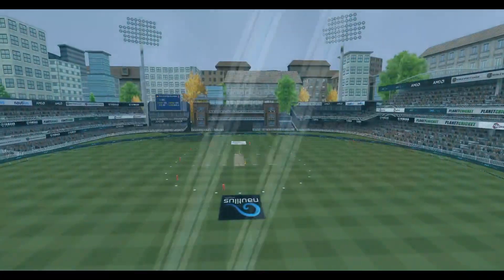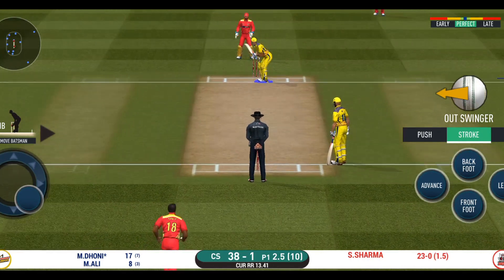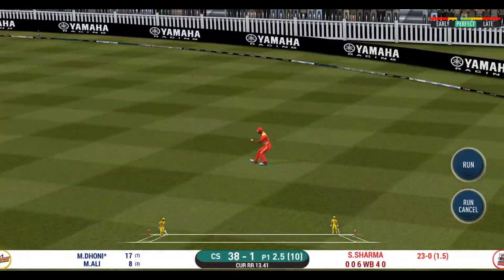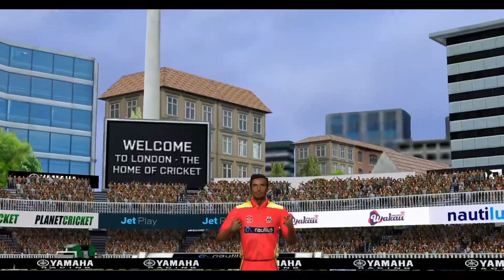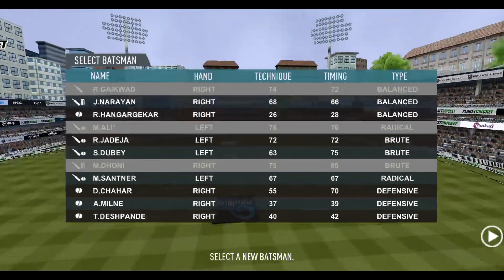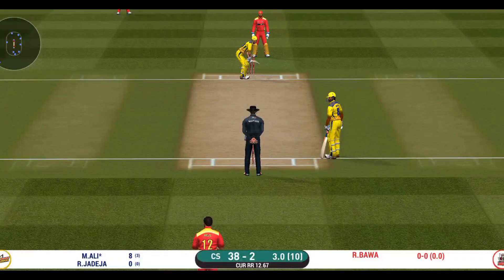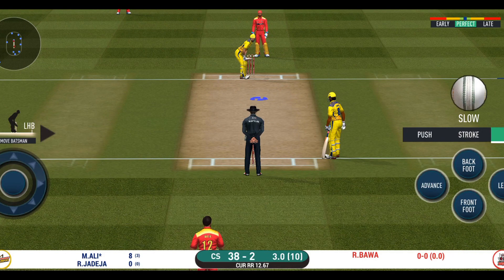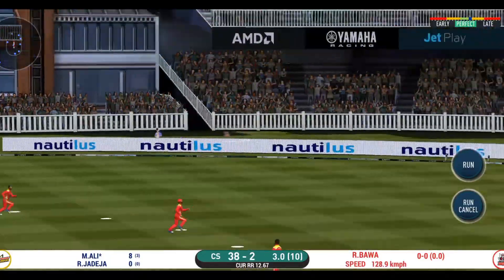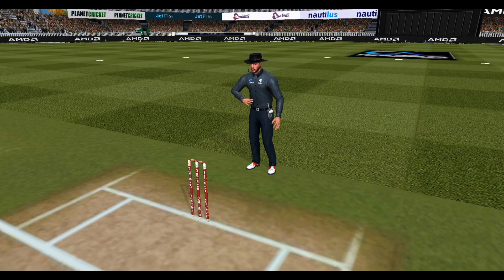Oh, didn't have a clue about that one — he should look to get his eye in before trying something extravagant. Got the elevation right but couldn't time it too well — that is a good catch in the end. Firm fast bowler into the attack now; expect some serious chin music. Fielding team can now have more than two fielders outside the inner circle. That is in the air and in the gap as well — goes for four!